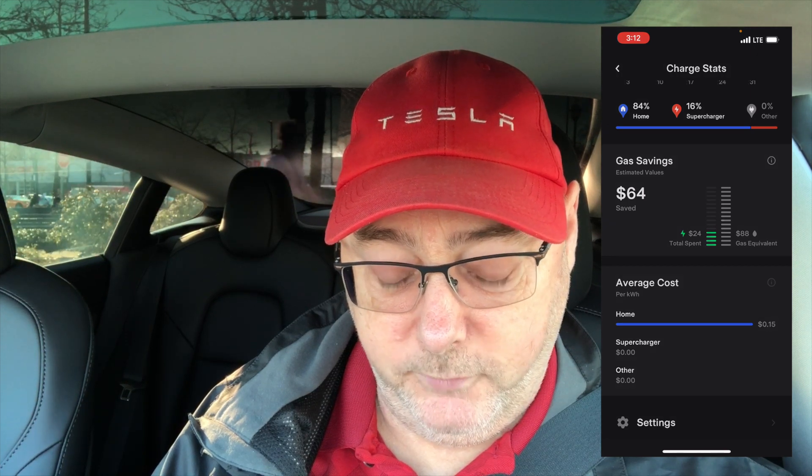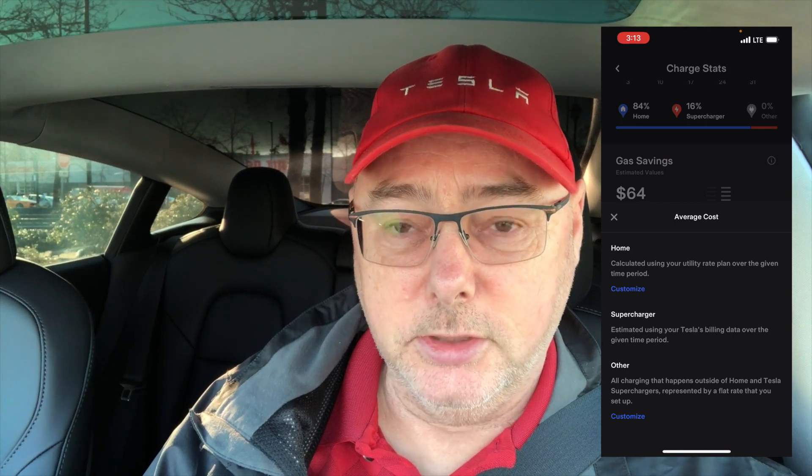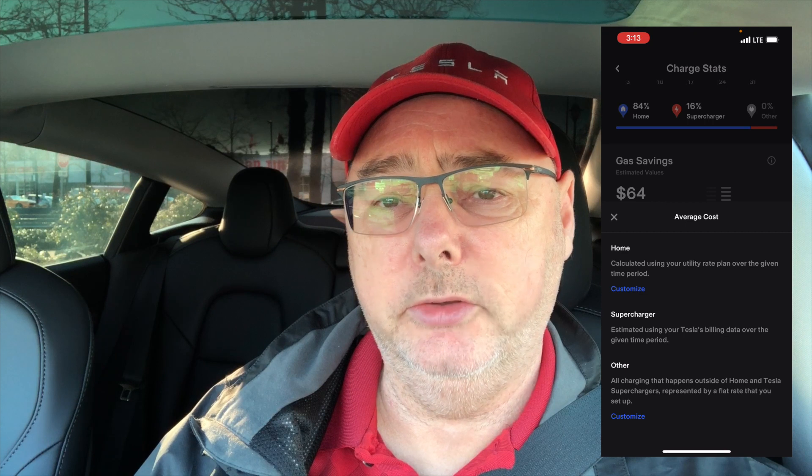We can take a look at the information card and it basically tells you what each category is. Home charging is based on your utility rate at home. Supercharging is pulled from your account. Other would be everything else — any level two or level one charger you're plugging into that you may or may not pay for. For myself, every time I plug into those they're virtually free, either at a hotel, community center, or a mall, so I just set mine to zero.